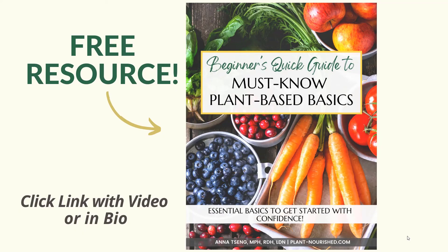Click on the link above or below this video to grab your free copy of my Beginner's Quick Guide to Must Know Plant-Based Basics. Or if on Instagram, click on the link in my bio. Thanks for watching and stay tuned for more video tips to come. I'll see you next time.